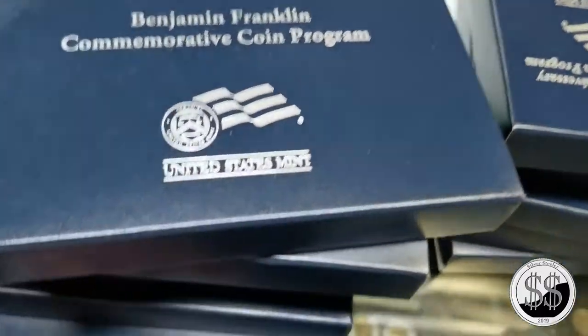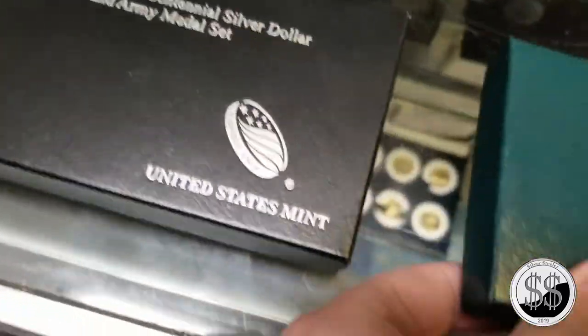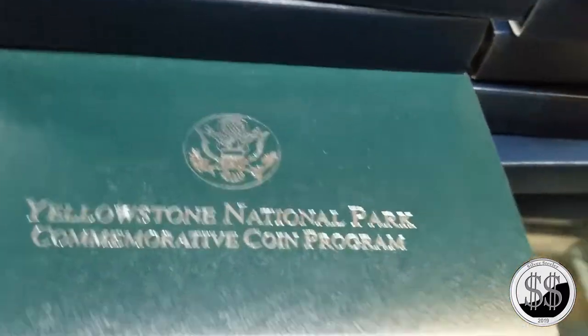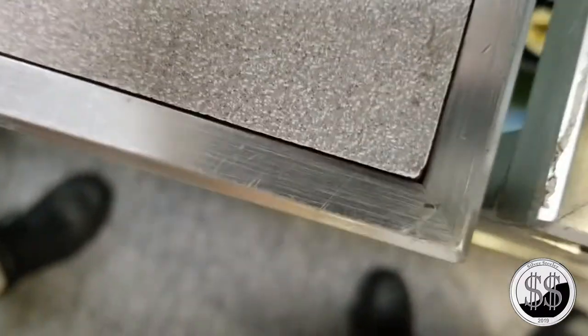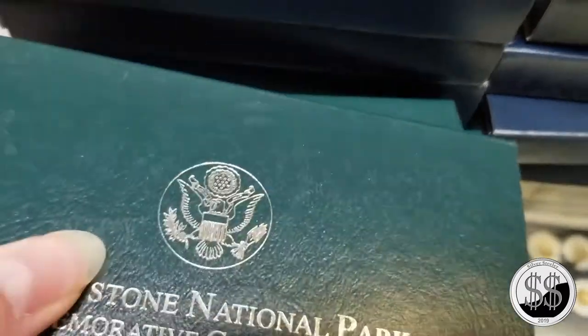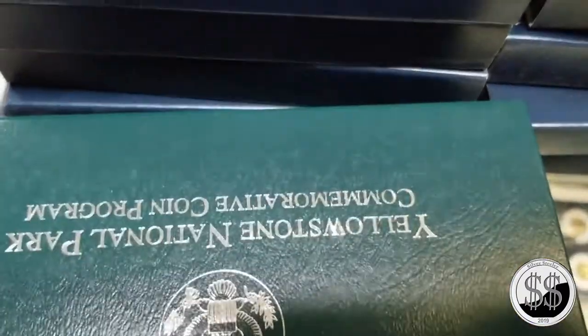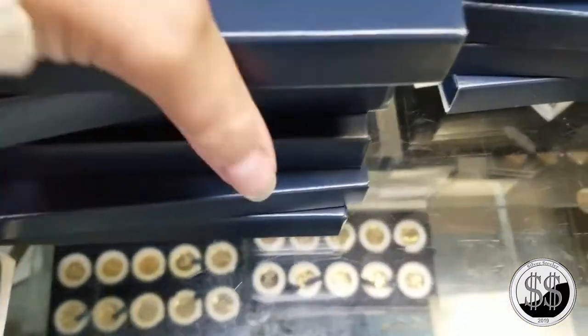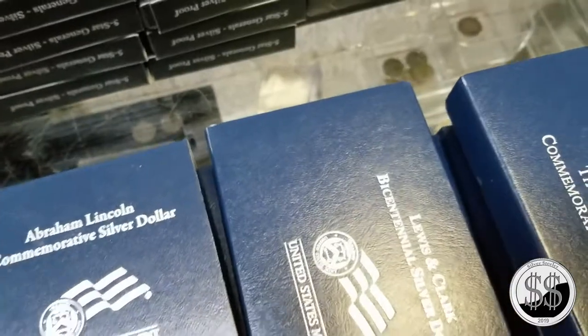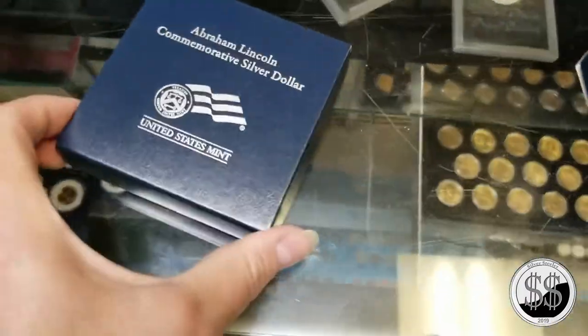I bought silver when it was $3 an ounce, then sold it at $10 thinking I was making a killing. I've only been stacking for about 18 months now, and what I've amassed is amazing - most of it bought in the $15 range. I wonder how many people bought in at $30 an ounce when silver got hot. I hope I'm on the better side of it starting at $15.